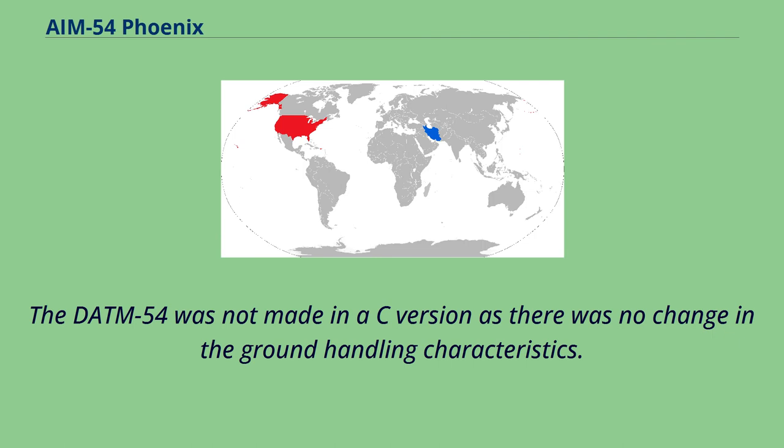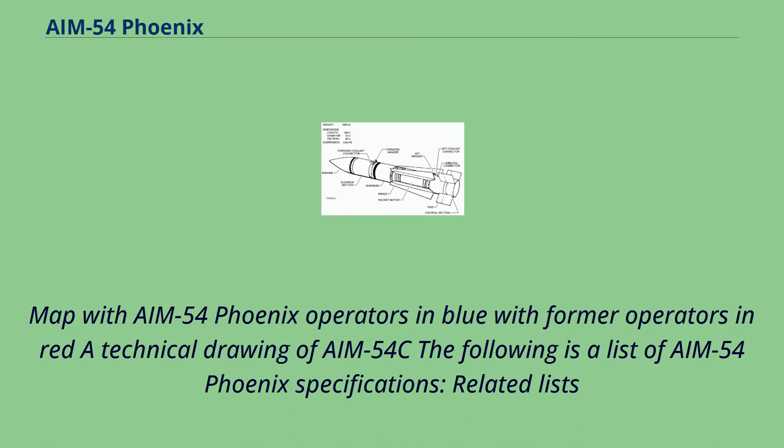A map shows AIM-54 Phoenix operators in blue with former operators in red, alongside a technical drawing of the AIM-54C. The following is a list of AIM-54 Phoenix specifications and related lists.